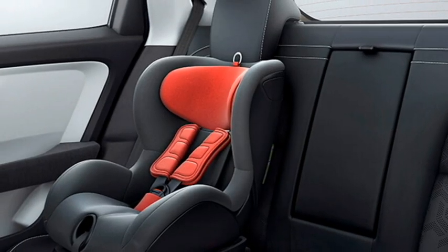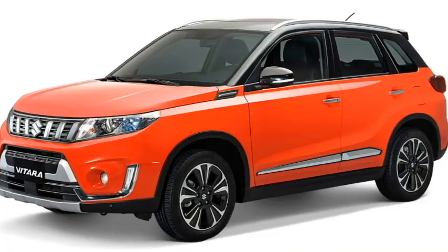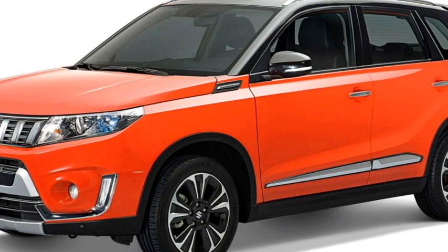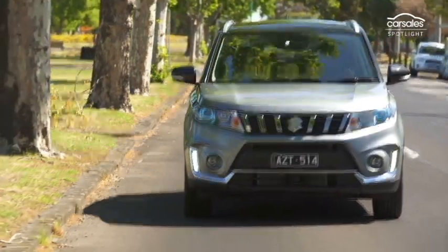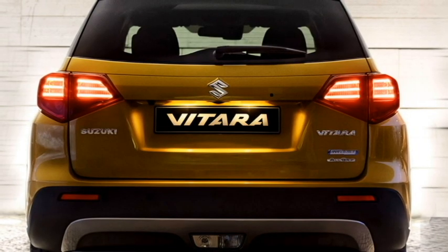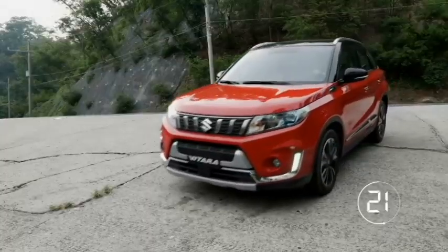Additional safety features include ISOFIX child seat anchorage, blind spot detection system, multiple airbags, lane keeping assist, speed sensing auto door lock, child safety lock, seat belt and door hazard warning system, rear cross-traffic alert, rear parking camera, and front and rear parking sensors.